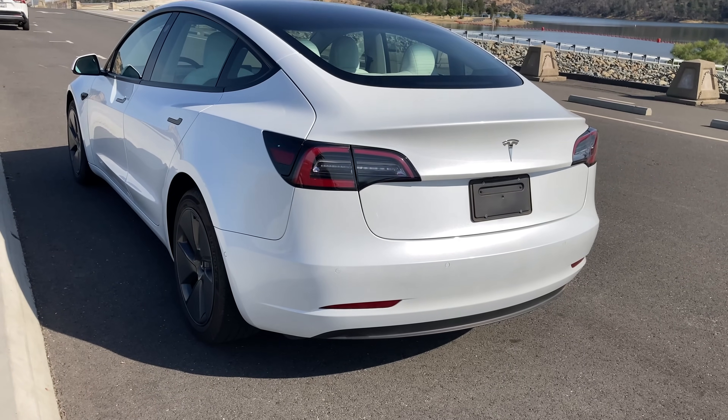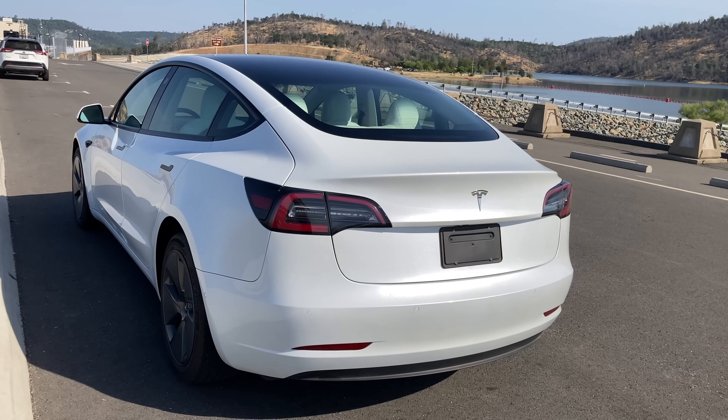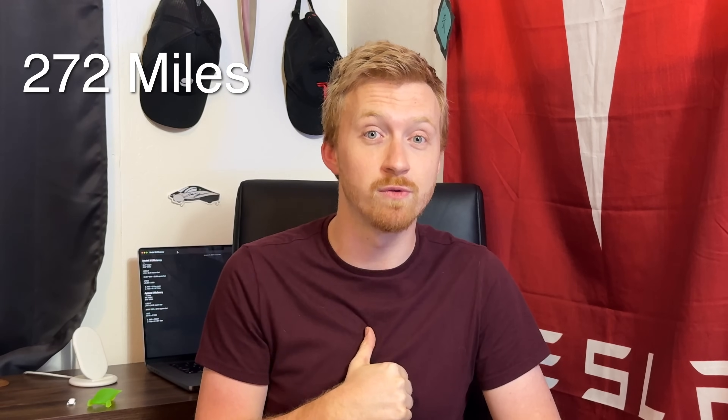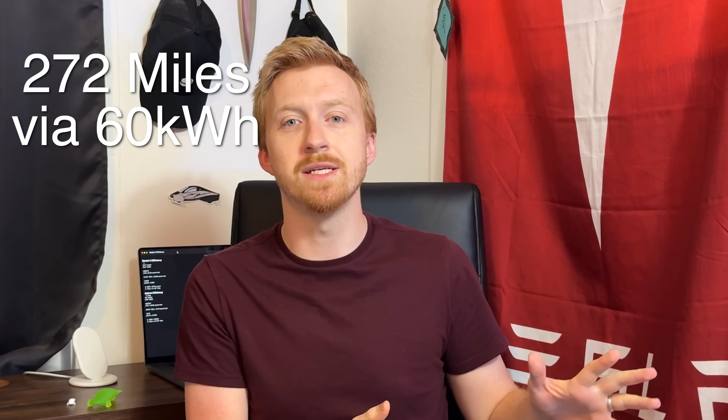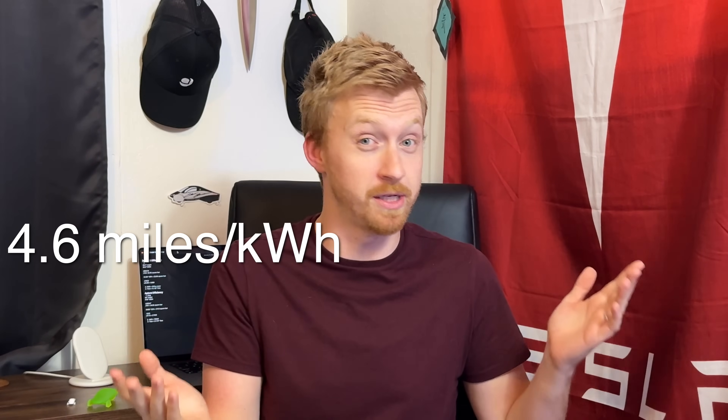In the Model 3, at least according to the EPA — real-world range is always going to be different because you've got different temperatures, wind, and elevation changes — but at least according to the EPA's test cycle, the Model 3 rear-wheel drive is able to get about 270 miles of range with a 60 kWh battery pack.